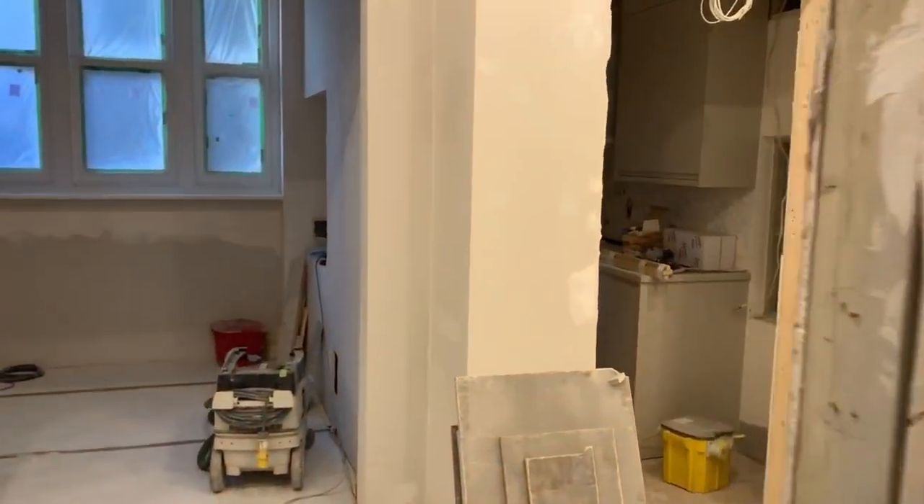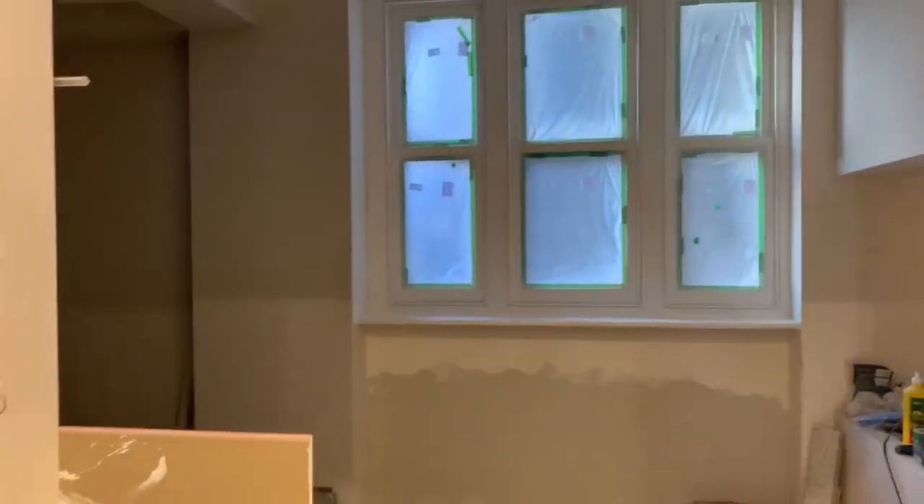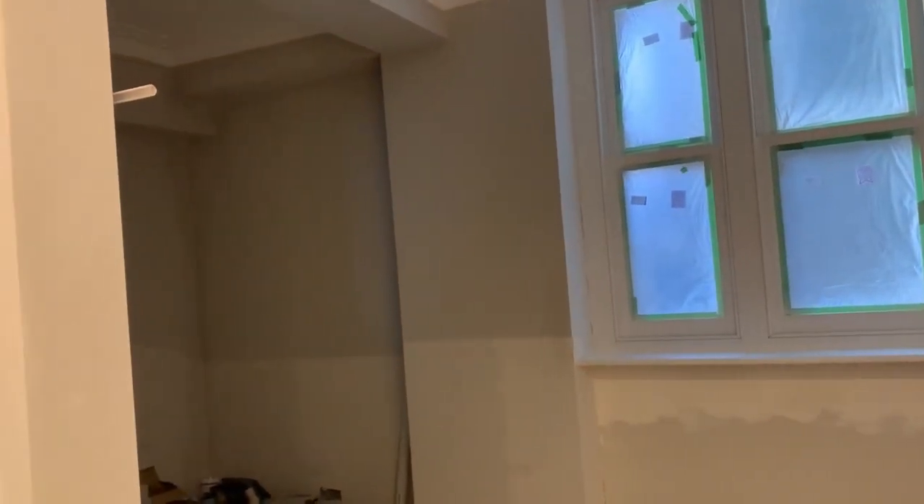This is for a client who is Middle Eastern and he's got his own particular tastes — this textured tile. What do you think? Do you like it?